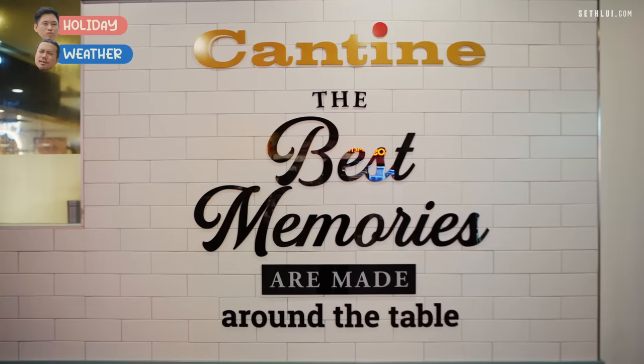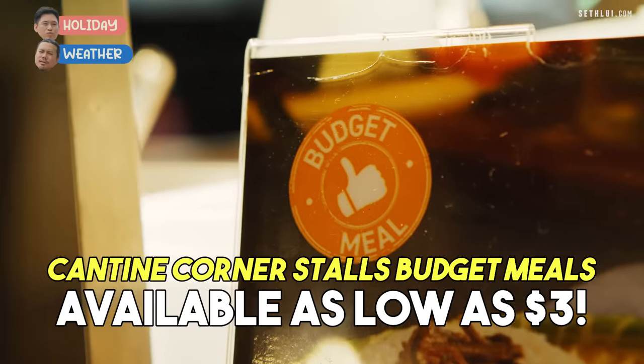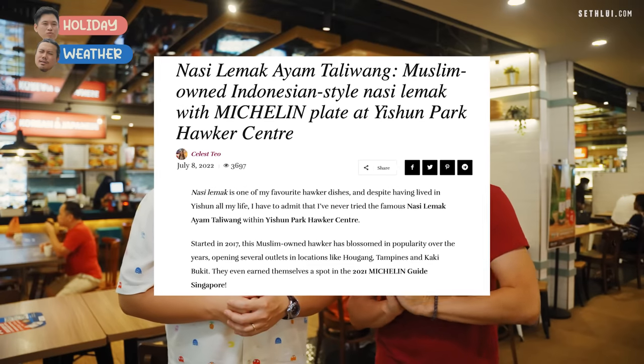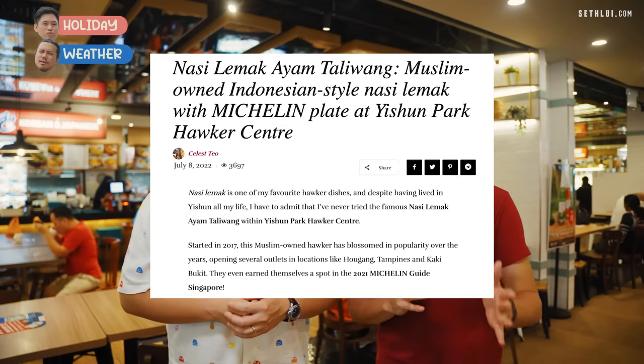We're here at the last stop for today at Canberra Plaza. We're going to try this Nasi Ayam Kaliwang, which in 2022 was actually recommended by the Michelin guide. That was the original store, but they do have it now here in the canteen.